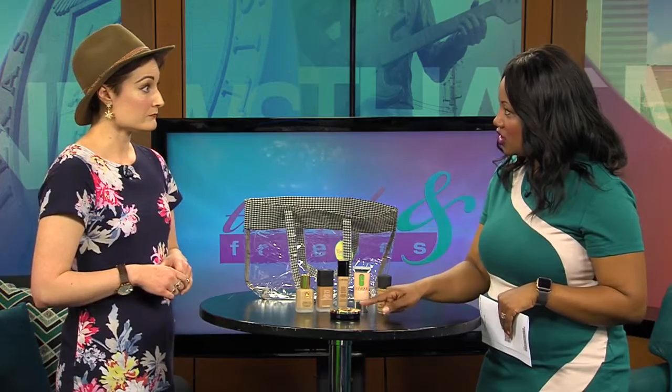You can use any of these liquid foundations, and the powder foundations are also available — not the setting powders, but the powder foundations. Whether you layer the powder foundation on top of your liquid foundation or just wear it alone, that's also included in the 25% off.